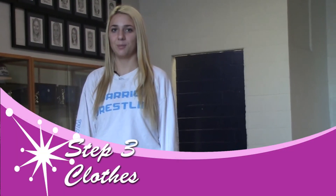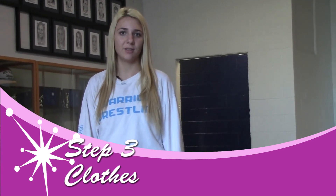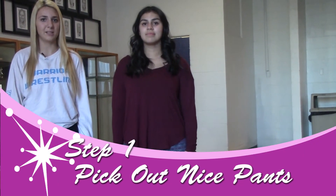The third step to a makeover is clothes. Clothes can help a person look more appropriate and attractive. The first step is picking out a nice shirt, and the second step is picking out a nice pair of pants.